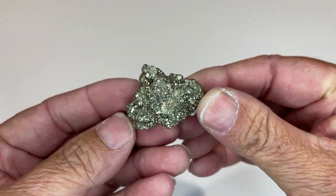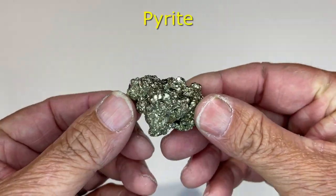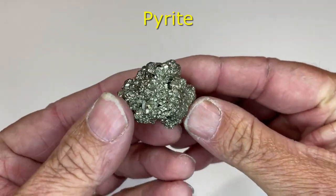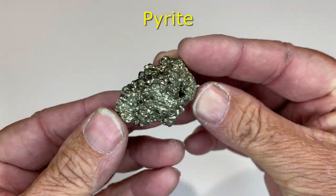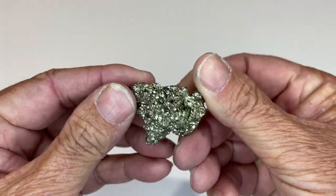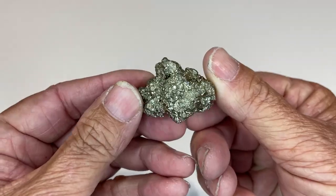Now this one's really quite common as well — this is pyrite. Who could look at that and not want a piece of it? It looks fantastic. It's actually called Fool's Gold. You can see why. Beautiful.